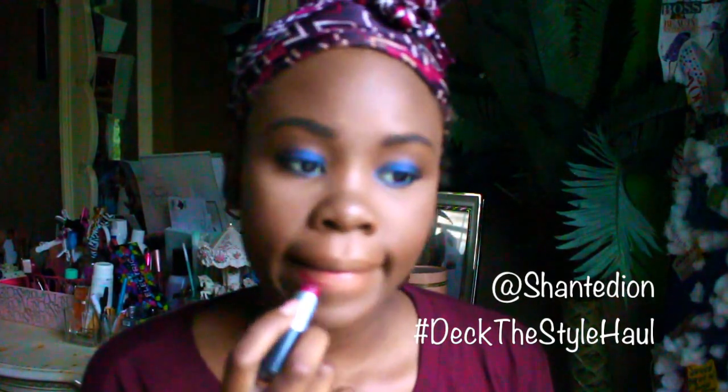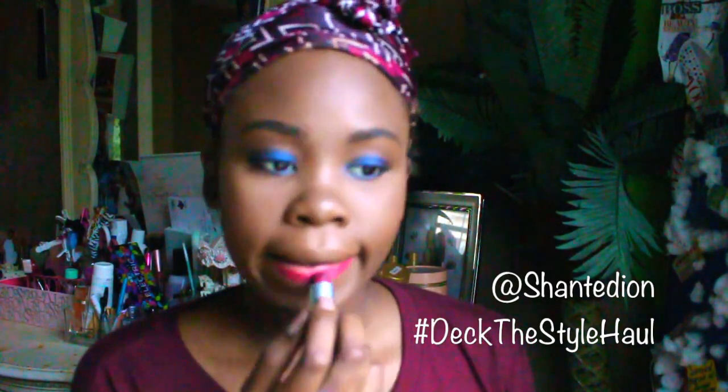To finish off the look I'm going in with my lipstick — it's a matte lipstick called 'Home' from Rihanna's collection. I love this color; it's a beautiful berry color that's definitely on trend. To vamp it up a little, I'm using my purple liner to go around my lips to give it a darker, more sultry feel.